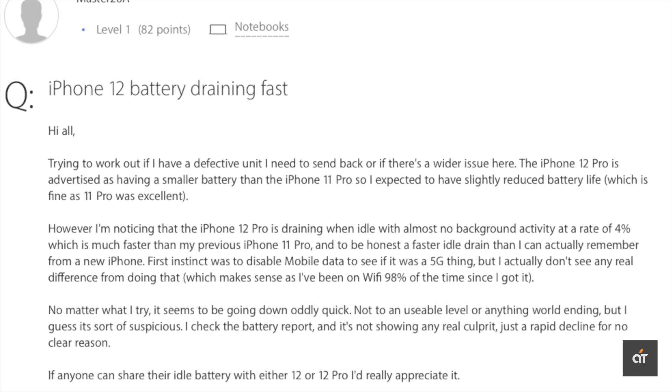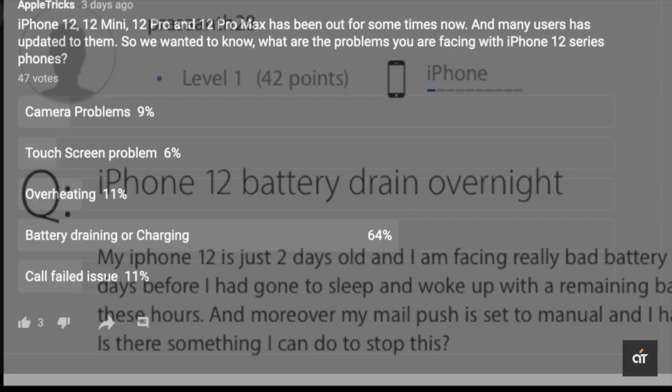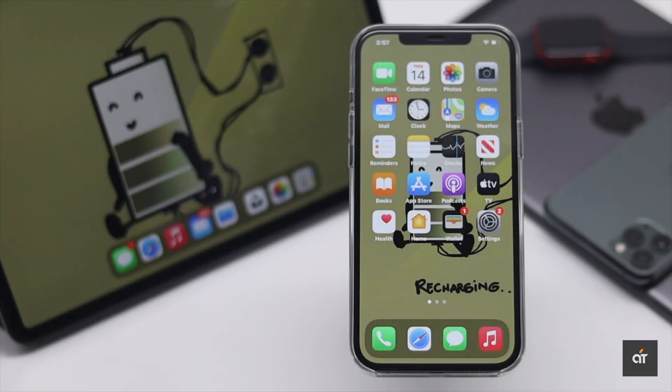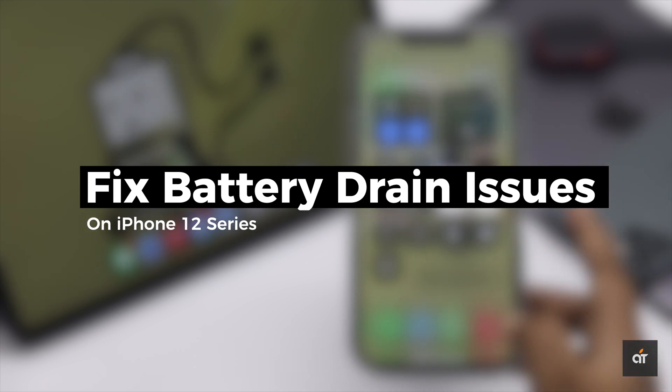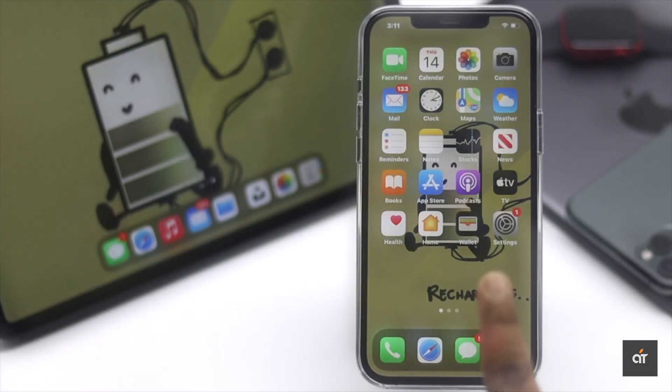Many users have complained that their iPhone 12 series phone's battery is draining too fast. We recently had a poll and the majority of voters said they are having battery draining trouble on their iPhone 12 series phone. Here we will show you some tips and tricks to prevent the battery draining problem on iPhone 12 series phones. Let's check it out.